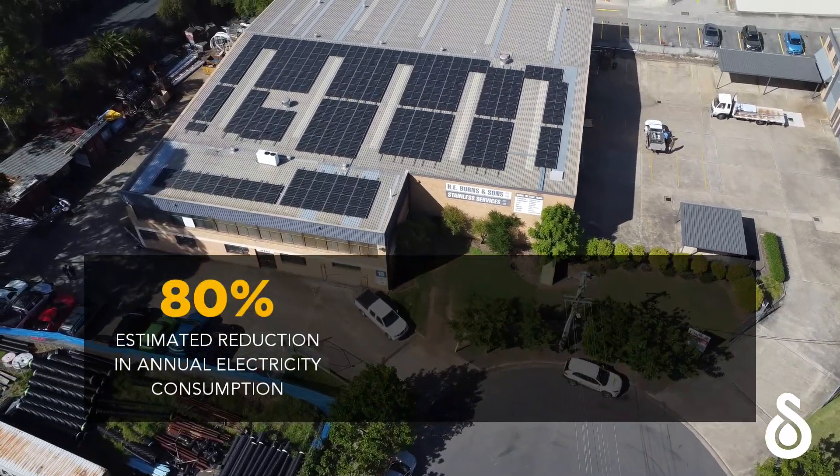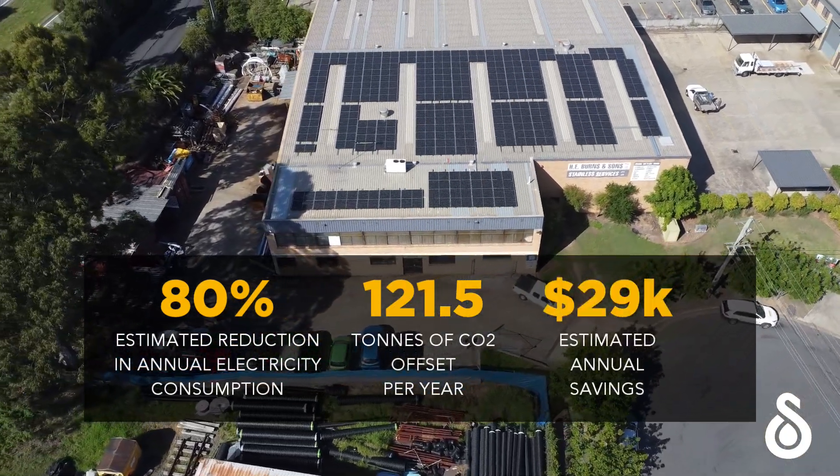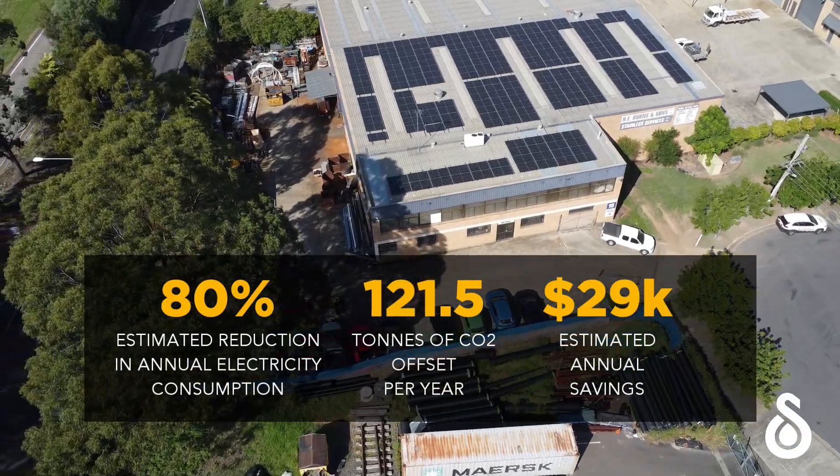I got introduced to Jamie and Jamie was really great. He gave me the explanation of how much we could save quarterly. It was amazing how much we could save, and in five years we'd own our own system.